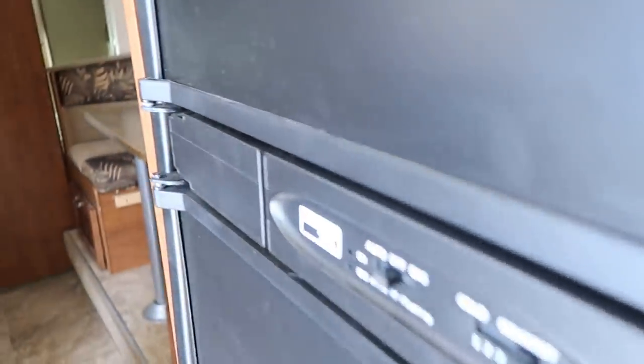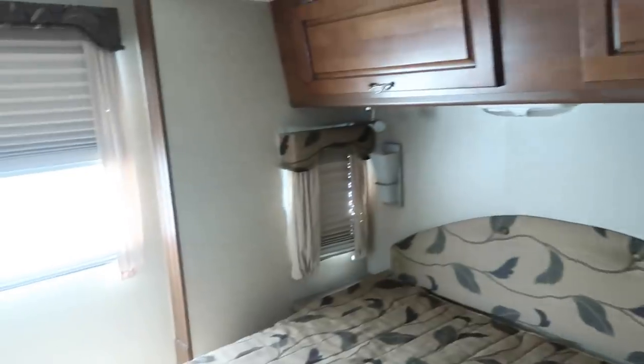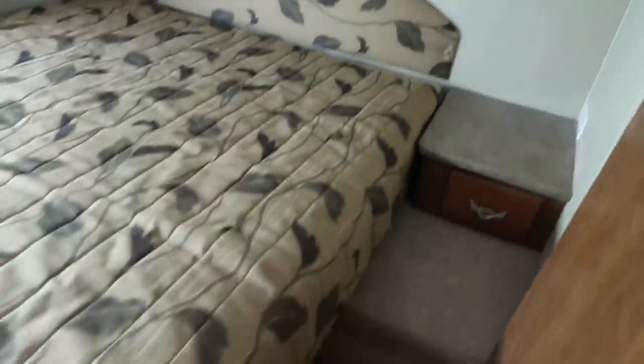Is this cute? It is 100 degrees up in here, but this is cute — this is not bad. This is a fifth wheel. Nice little kitchen, it's got a lot of cabinet and counter space. It looks like it will need some updating, but it's cute.